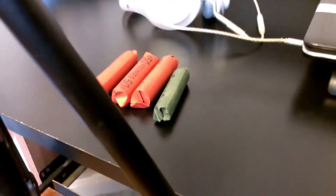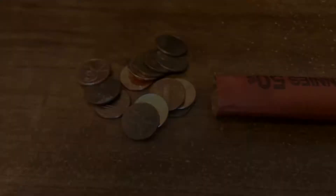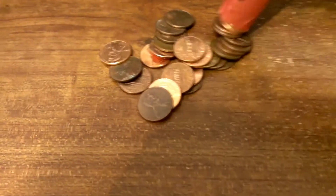So I'm going to sit down and go through these. First penny rolls from the bank. These are just customer-wrapped rolls.